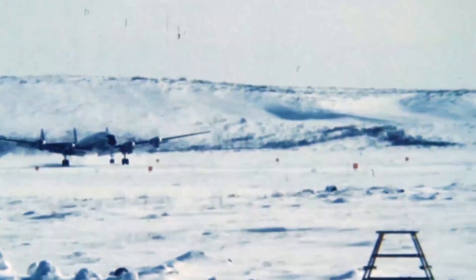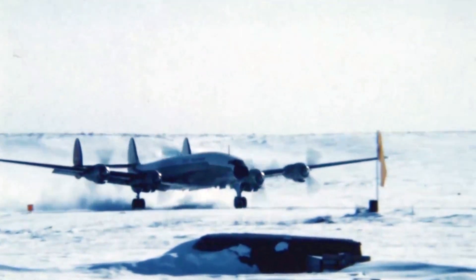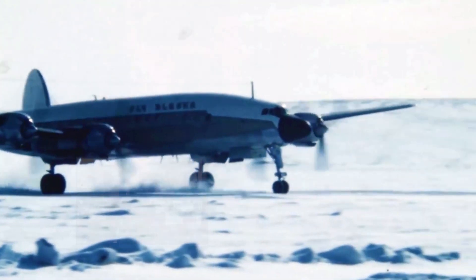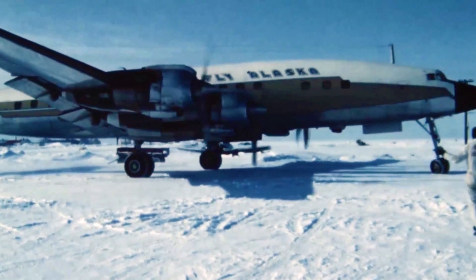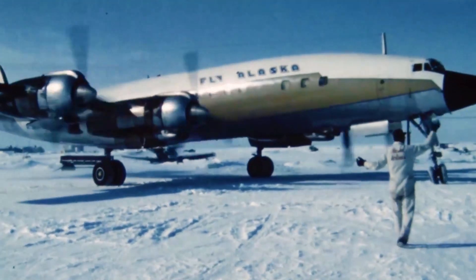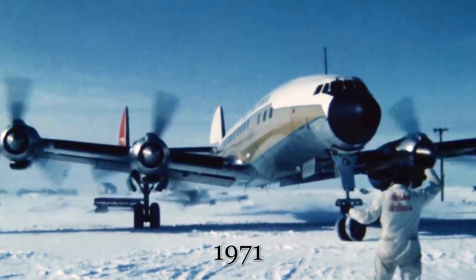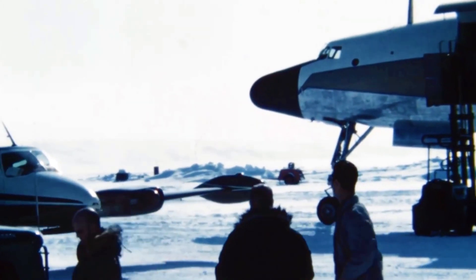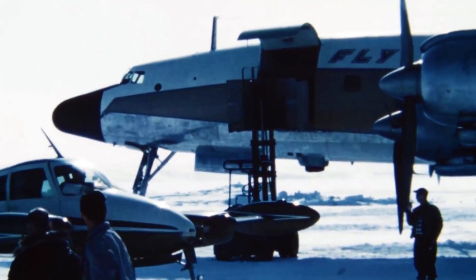The Lockheed L-1649 Starliner prototype, registered as N1649, marked the pinnacle of propeller-driven airline technology. First taking flight in 1956, this elegant aircraft boasted a sleek design, powerful engines, and a luxurious cabin. After initial testing paved the way for production of the L-1649A Starliner, this airliner went on to the commercial market, revolutionizing long-distance travel with unparalleled speed, range, and comfort. This prototype aircraft would stay with Lockheed until 1971, when it was withdrawn from service at Nagoya Japan Airport. From there, it was used as a restaurant in Chiba, Japan, until the aircraft was broken up in 1982.